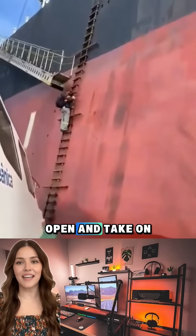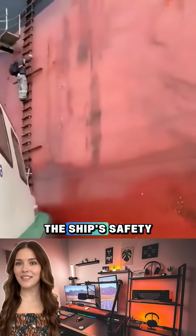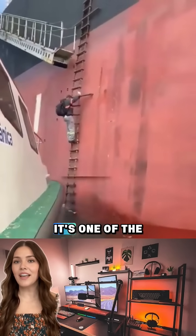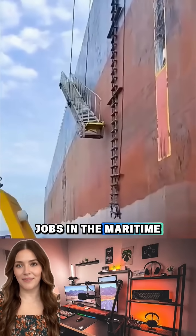These doors are built to stay open and take on seawater without compromising the ship's safety. Pilots actually climb through them sometimes while waves are slamming the hull. It's one of the most dangerous jobs in the maritime world.